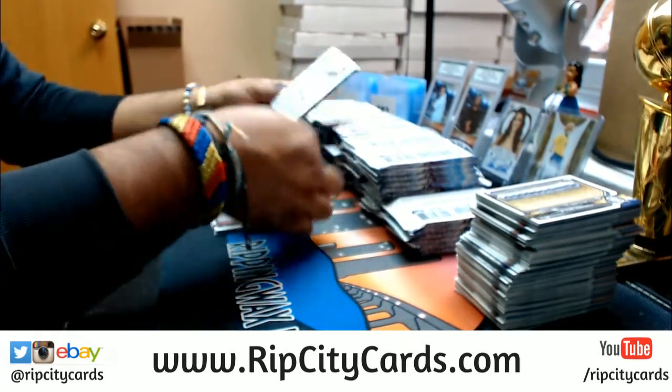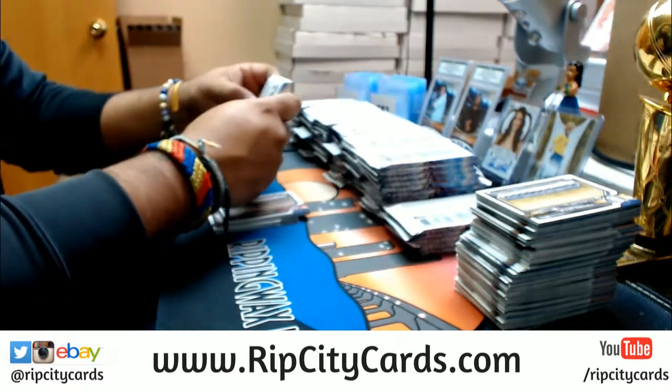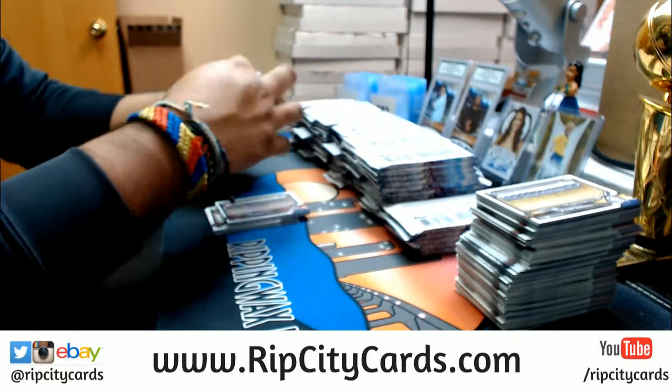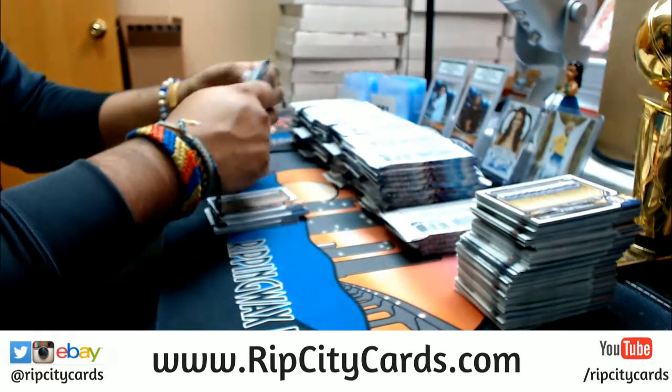Draymond Green got 18 points, nine rebounds, 11 assists. He's one of those players you love on your team but you hate to play against.